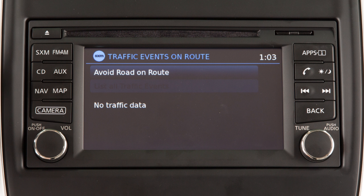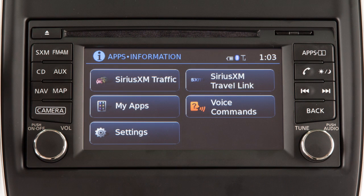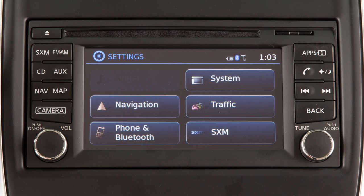To adjust the settings for the traffic feature, press the Apps button on the control panel, touch Settings, then touch Traffic.